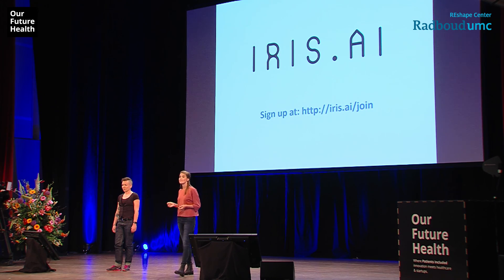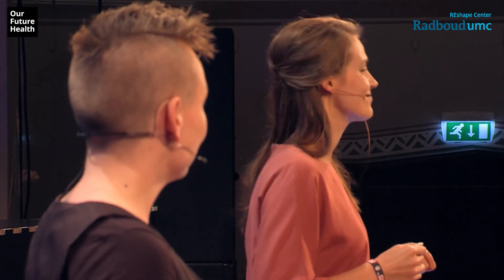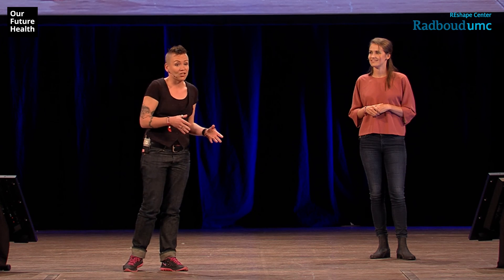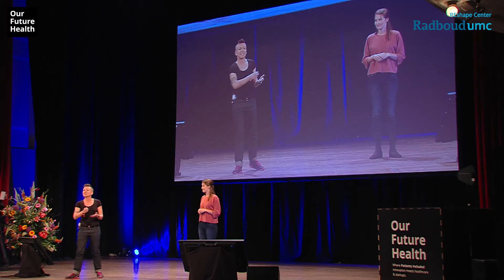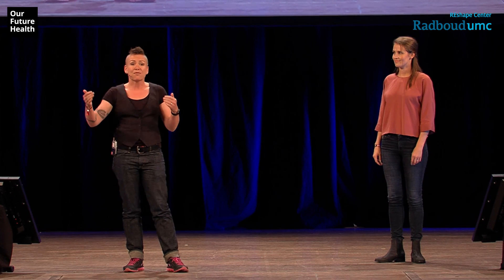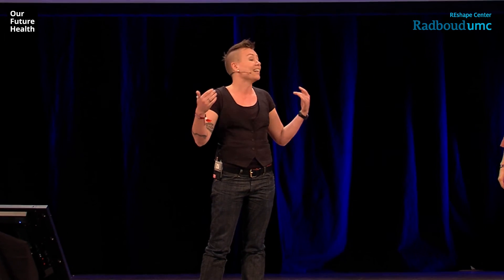Before we show you how the tool works and how you can start playing around with it, a couple of words about our startup and why we do what we do. We believe that human beings have already discovered most of the solutions to the big problems we're facing today. The challenge is that these solutions come in the shape of puzzle pieces — a research paper, a conference report in Chinese, an internal memo in a big corporation — completely scattered. Every 73 days we double the amount of medical knowledge we have.